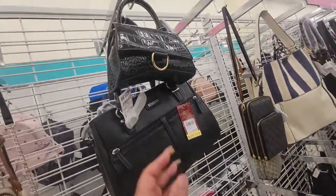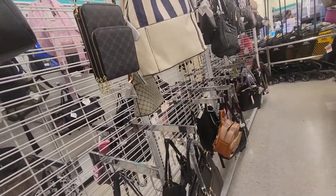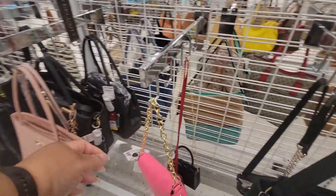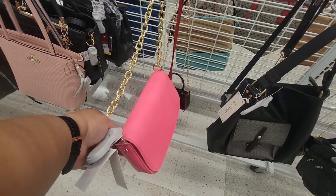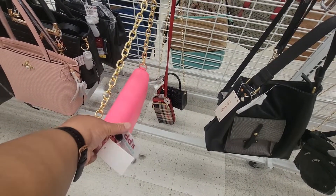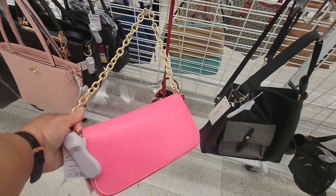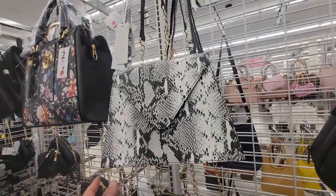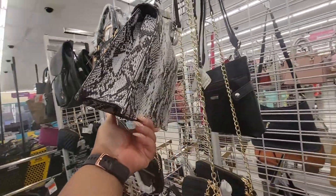Look at this — a little hourglass, $15. A little hourglass, $15. Come on! $9 for that. This bag is $10. Come on in. It's really structured.